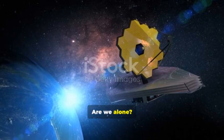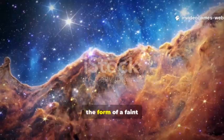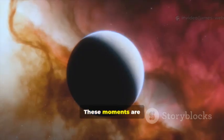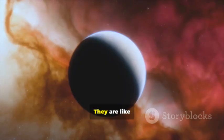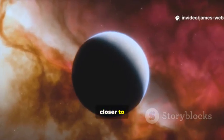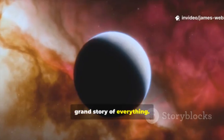Are we alone? Every so often, the cosmos sends us a message. It sends a clue in the form of a faint light or a new object moving through our cosmic neighborhood. These moments are incredibly exciting. They are like finding a new piece of a giant puzzle. We get a little closer to understanding the grand story of everything.